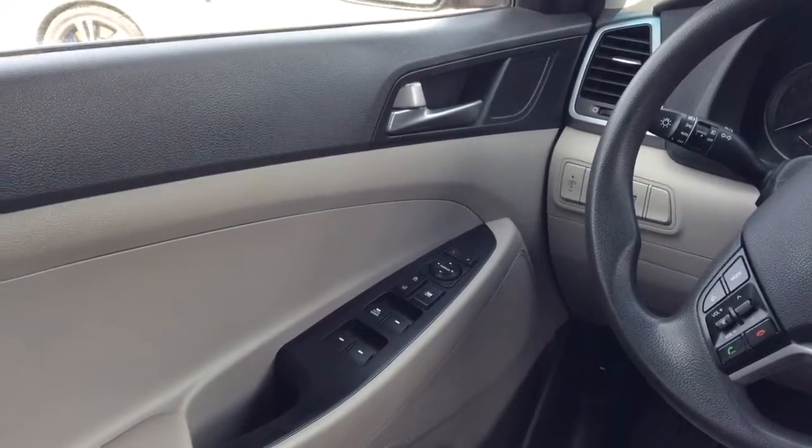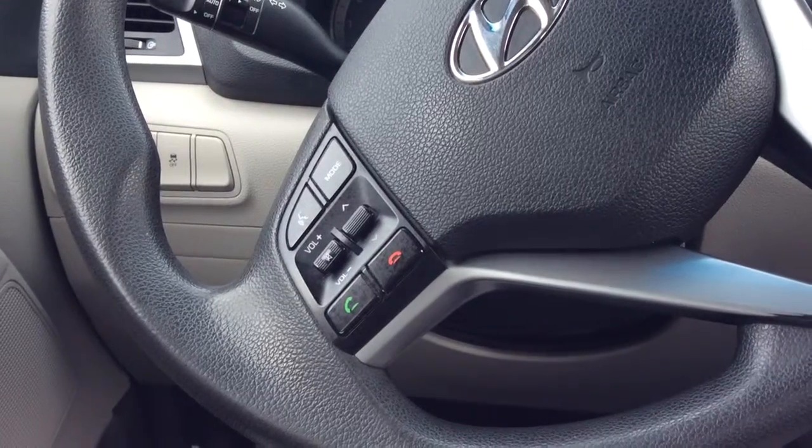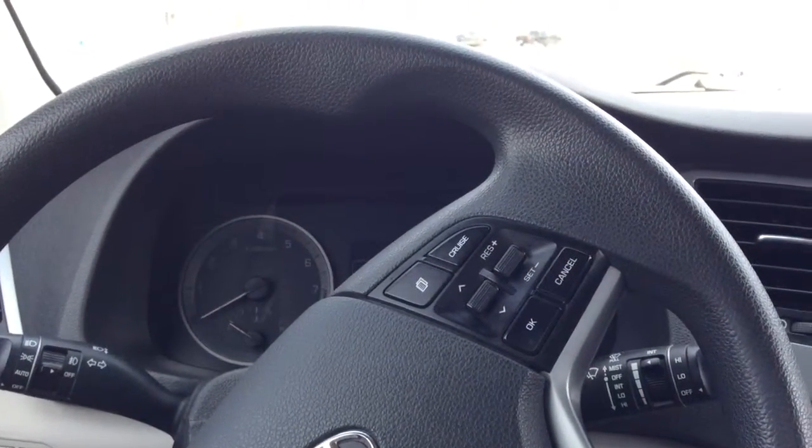Starting from left to right on the driver's door you have your power windows, power locks, and power mirrors. Your Bluetooth controls and your volume controls on the left side of the wheel, and your cruise controls on the right side.